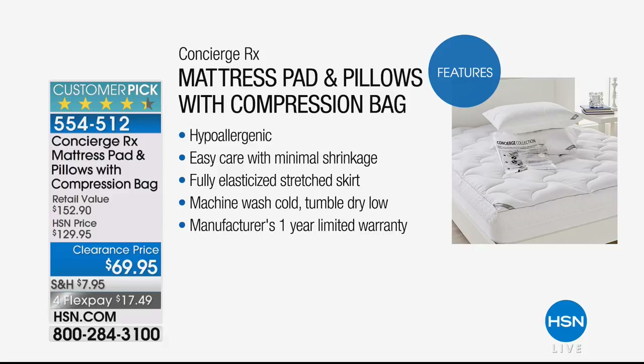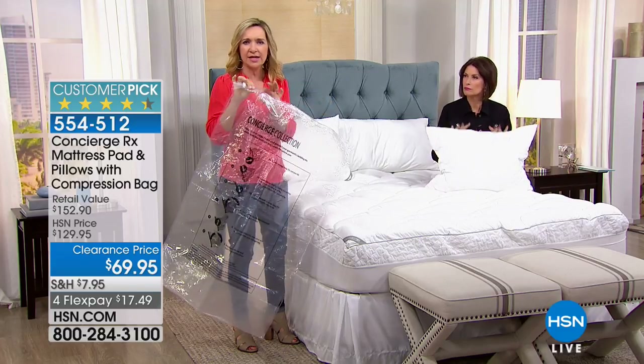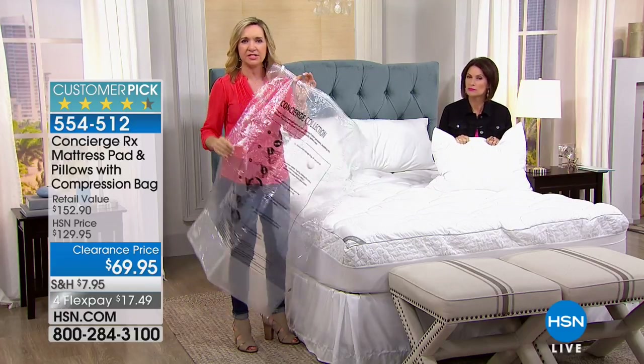The skirt is deeper and offers a nicer fit. This even comes with a one-year warranty — on a mattress pad and pillows. The compression bag is large enough to fit everything. You can store it under your bed, or use it for a temporary bed setup. We just don't do values like this — putting it all together and shipping it to you.